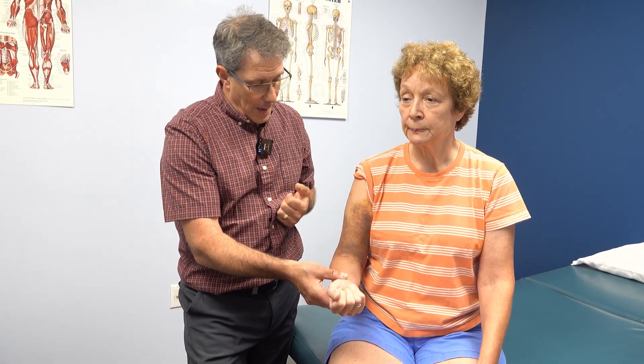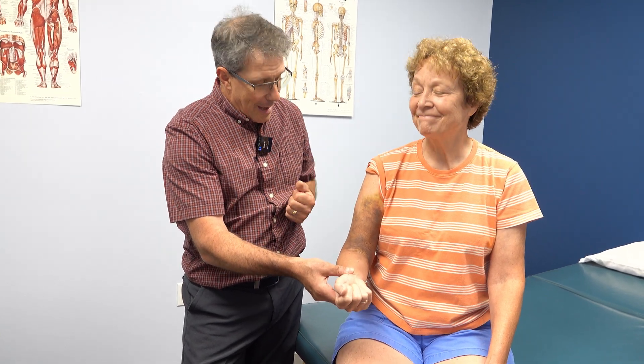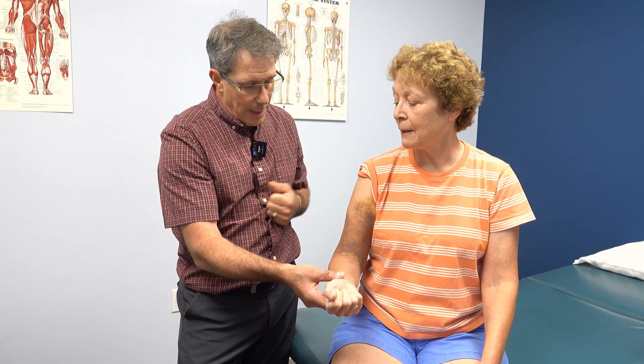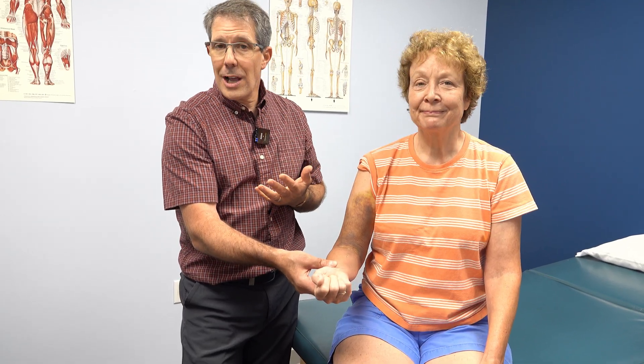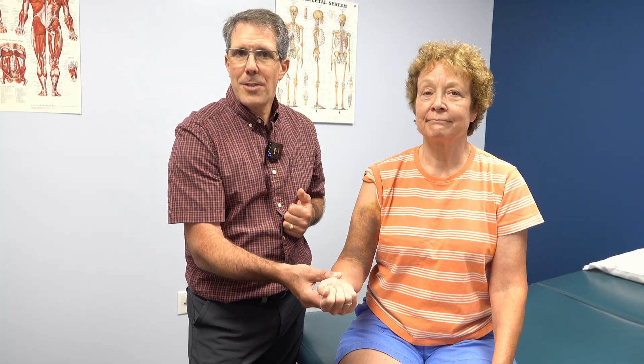Thank you Julie for letting everybody see what a fractured shoulder looks like and what this bruising pattern looks like. Thank you all for listening. If you like today's video, please give us a thumbs up and be sure to subscribe.